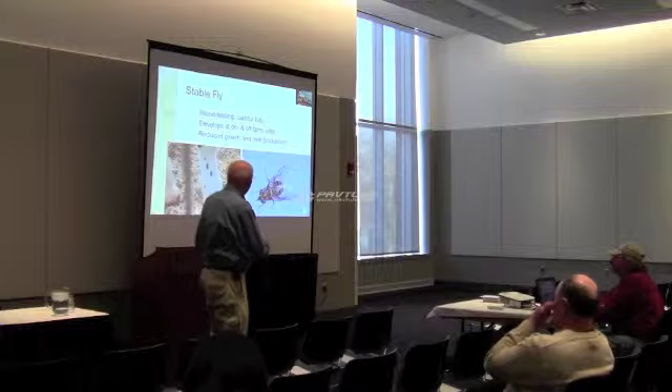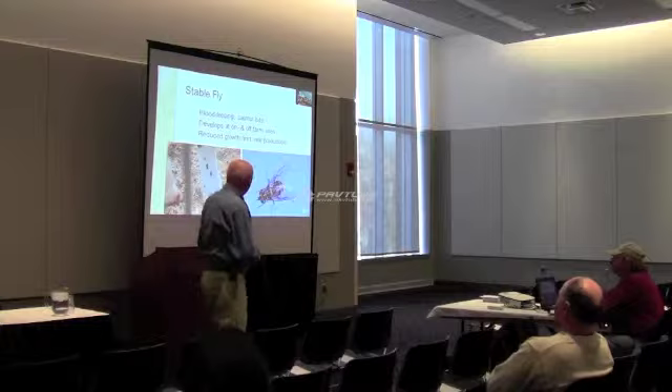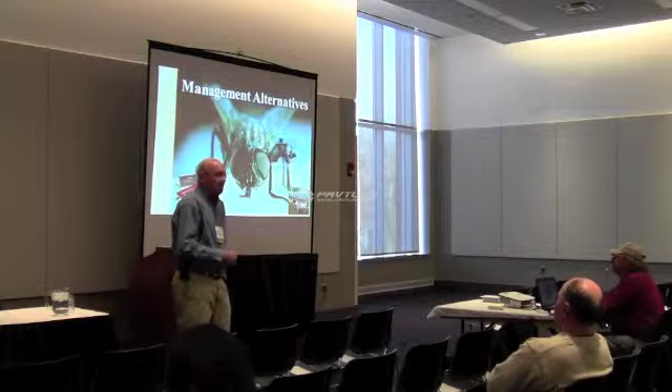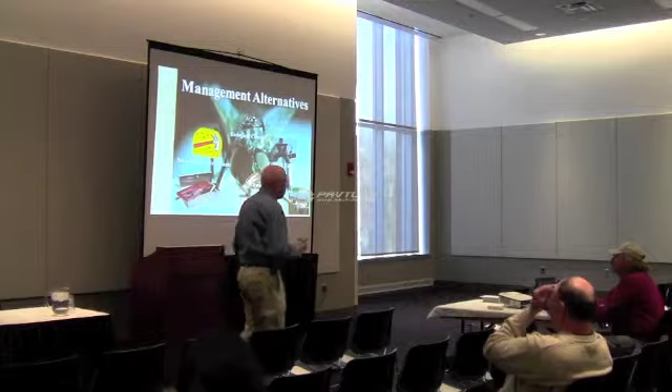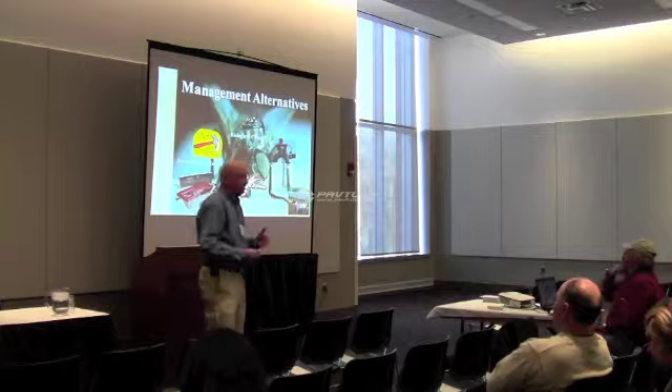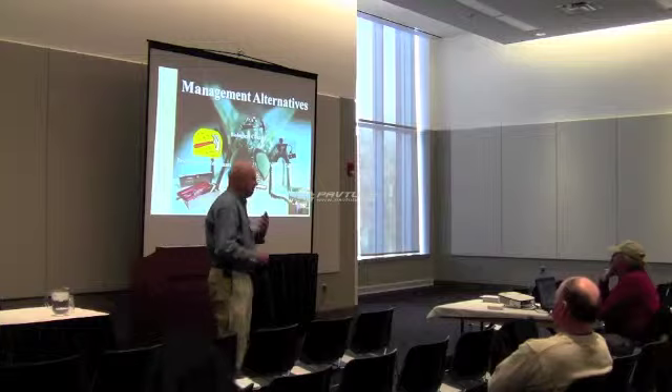Stable flies cause stress on the animals, resulting in reduced feed intake and reduced milk production — and for a calf, those stresses are significant. We have a number of management alternatives we can employ. Most will rely on cultural practices — sanitation, cleaning up the moist organic matter, and keeping things dry — which does a lot to minimize the habitat these flies succeed in. Other tools include insecticides or baits. Today I'm going to talk about biological control.